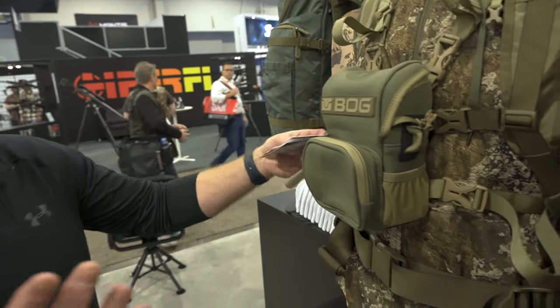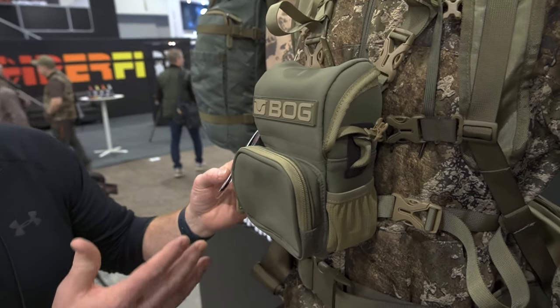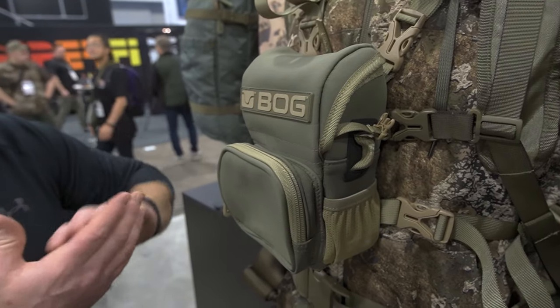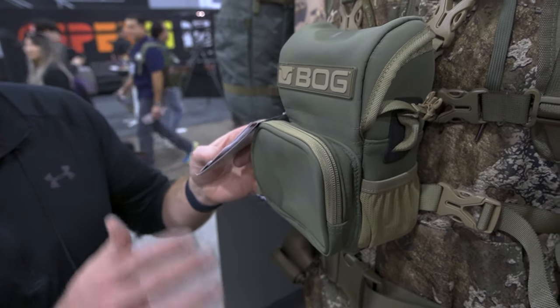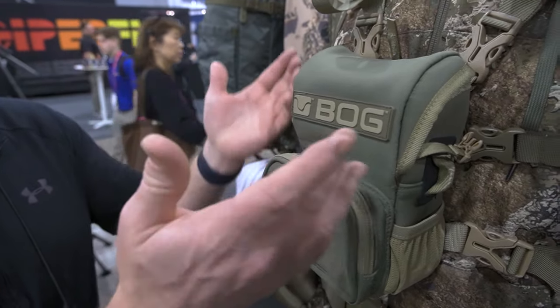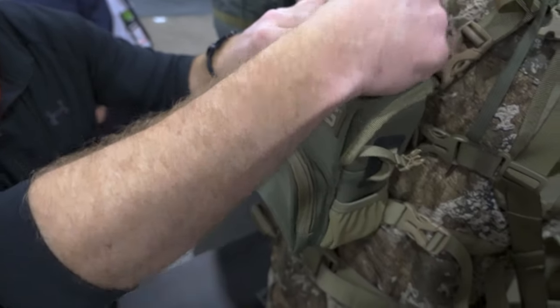I'm Jason with BOG. I'm up here at SHOT Show 2024. We're going through our backpack lineup and vinyl harness. What really starts this line off is the day pack series, but it begins with our vinyl harness. This is something you can utilize with a hiking backpack, camping backpack, or whatever. The vinyl harness can actually be used for oversized binoculars — 15 to 56.